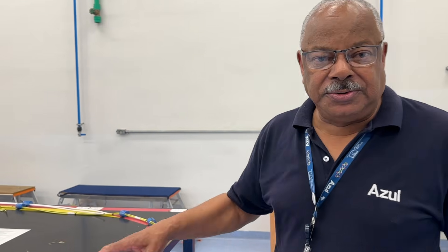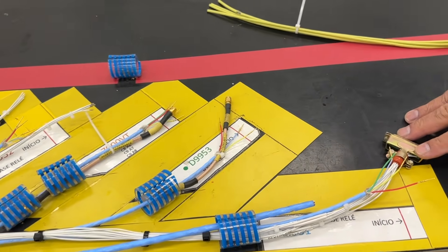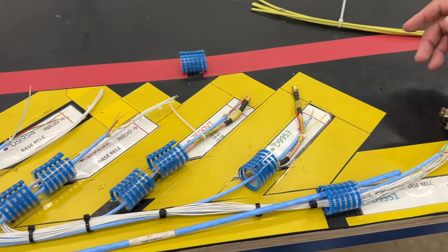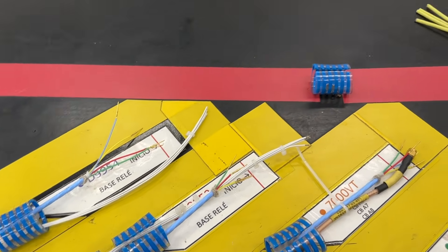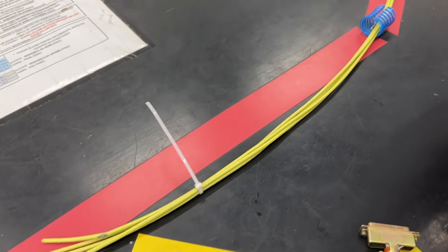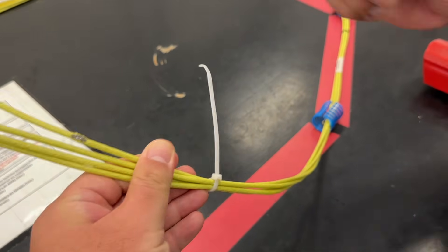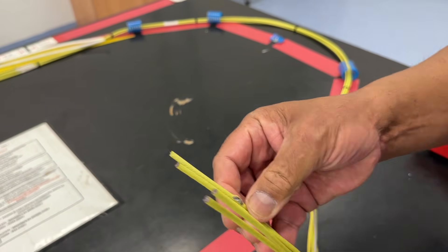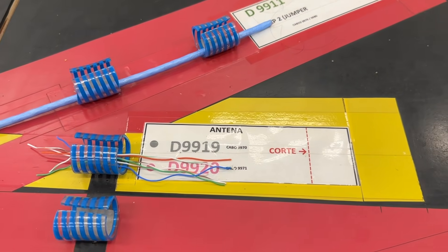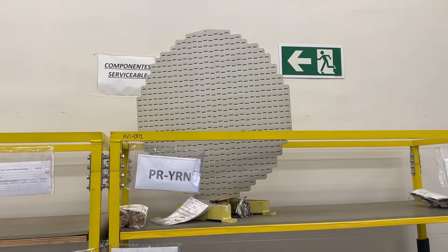Two years ago, all this was being done in Melbourne, Florida, USA, and we decided to bring it here to Brazil. Now we are doing our 34th installation. This is the cable for the internet — the cable comes in as raw material, so we have to cut it, put the connectors, check, and then verify the connectors point to point.